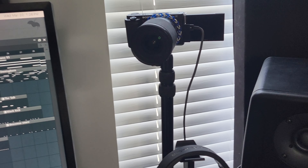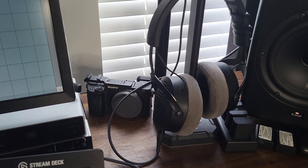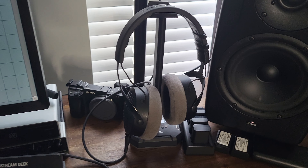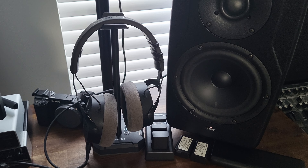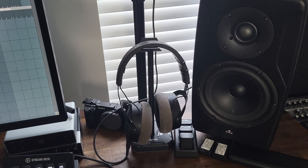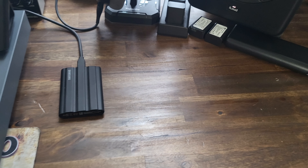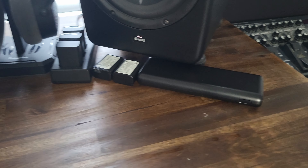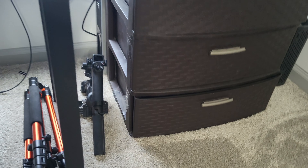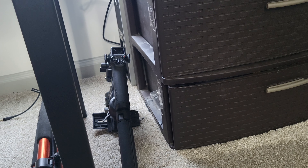Over here I have a Sony ZV-E10 camera. I also have another camera down here that needs to be serviced — it's currently not working, but that's my Sony A6400, which is my favorite camera. Next to that I have my Beyerdynamic DT 900 Pro X headphones — those are what I use every single day, they're my favorite headphones. I've got a little SSD right here, and then I have batteries for my camera plus a battery pack for extended life.